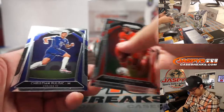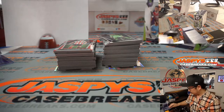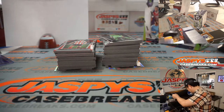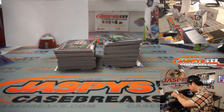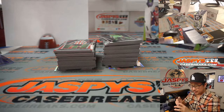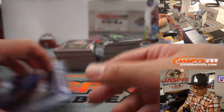There's Wijnaldum, there's Pulisic. There we go — Chelsea. That'll be for Robert as well.